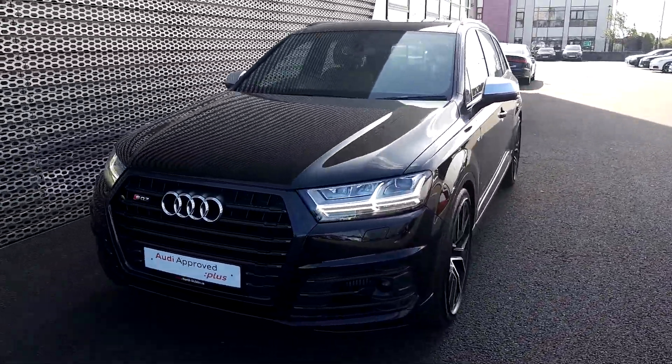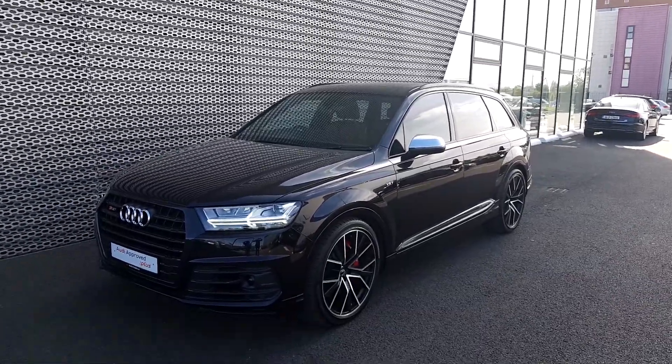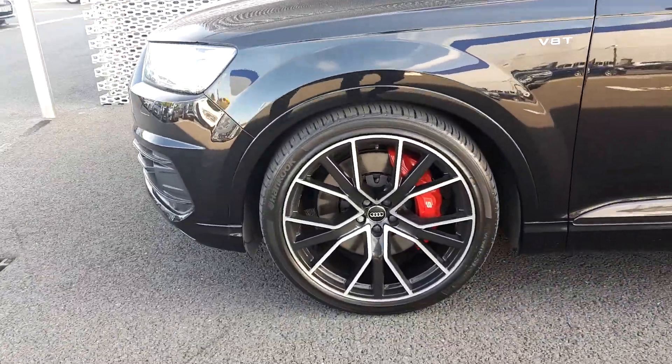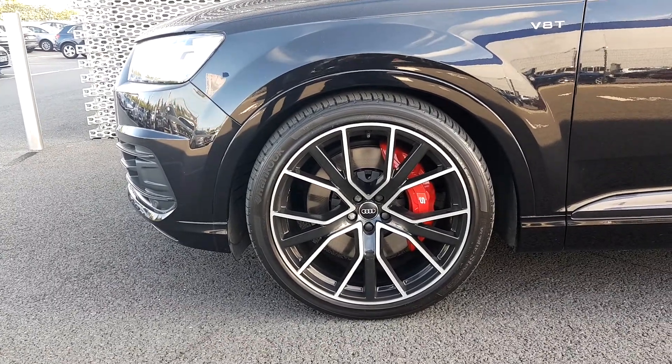This SQ7 is finished off in metallic black and it also has a full black pack as it's totally de-chromed. Going around to the side, you can see these absolutely stunning 22 inch diamond cut S line alloys.